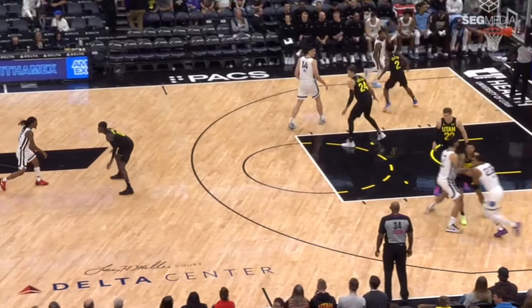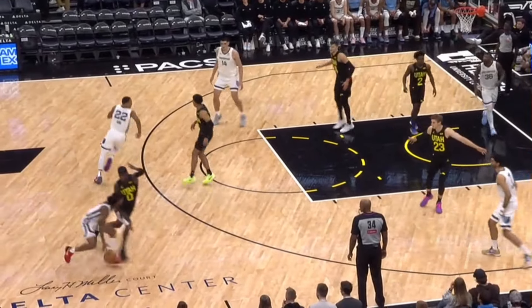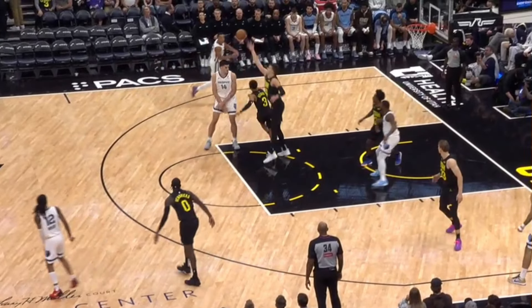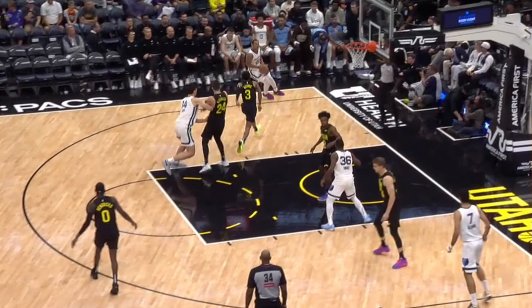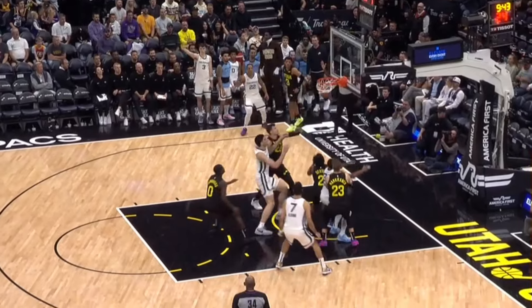This is probably one of the craziest passes of the season so far. Desmond Bain runs off an Aldama screen, then off a Zach Eadie screen. John Morant delivers this pass from the other side of the court on a rope — the accuracy was crazy. It just avoids Walker Kessler's length and lands right in Desmond Bain's shooting pocket. Shout out to Taylor Jenkins for the play design — beautiful execution by the players.